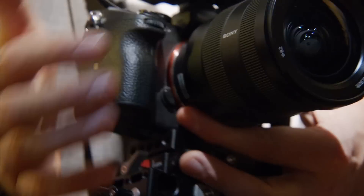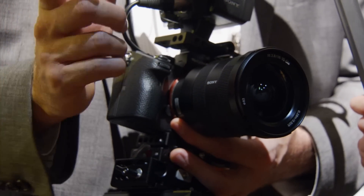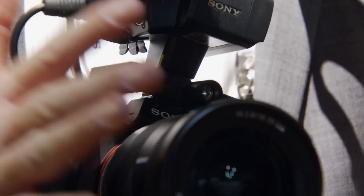As a still camera it's a 24-megapixel camera. But shooting in 4K, it utilizes the entire width of the full-frame sensor with no line skipping or pixel binning. You get a 6K image that's oversampled and recorded as 4K, utilizing the full width of the sensor, which gives you benefits for gradation, low-light performance, and full use of full-frame lenses.